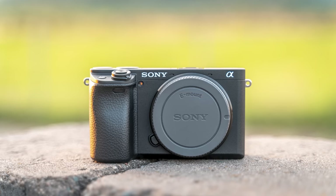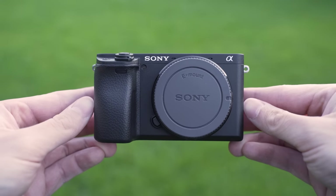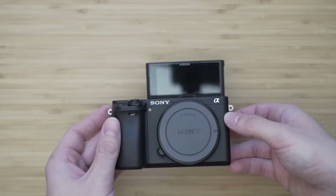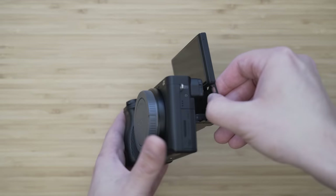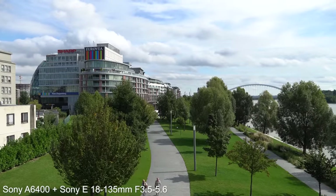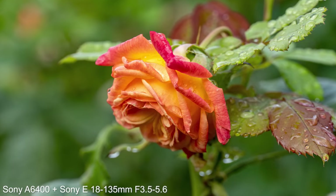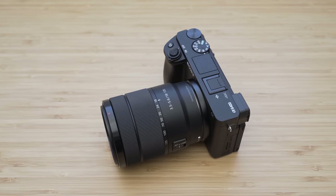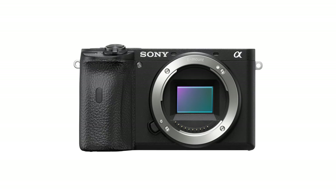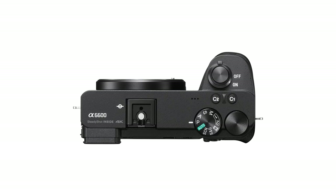A more premium alternative to the ZV-E10 is the Sony A6400. It uses very similar hardware but in a much more premium magnesium body. It has an electronic viewfinder — not that great by 2023 standards, but better than nothing — and a very sophisticated screen mechanism that combines the advantages of tilting and rotating screens. Much like the ZV-E10, it produces very solid output with the same excellent 4K video quality, and it has more control elements, making it a better choice for more advanced users. It also shares the only downside of the ZV-E10: the lack of in-body image stabilization. If you need IBIS, the Sony A6600 is basically an A6400 with in-body image stabilization, a larger grip, and much better battery life — unfortunately it still costs more than $1,000.